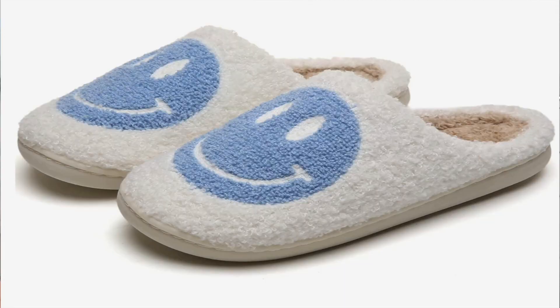Luggage — Away luggage is pretty expensive so you can ask for that or ask for money to put toward it. A planner. Slippers like the ones with the smiley face — so cute, they were sold out everywhere last year but now they're in stock. Socks — everyone loves fuzzy socks.